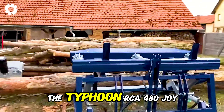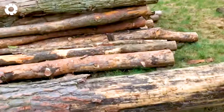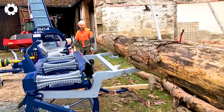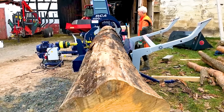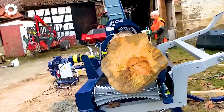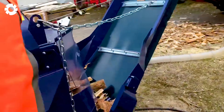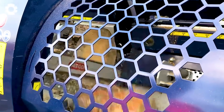The Typhoon RCA 480 Joy Schneid Spalter delivers remarkable performance and efficiency during its first use at Silvolus. Equipped with advanced technology, this device enables precise cutting and splitting of wood. It's the ideal tool for professional wood processing and demanding forestry tasks, representing a significant leap forward in forestry innovation.